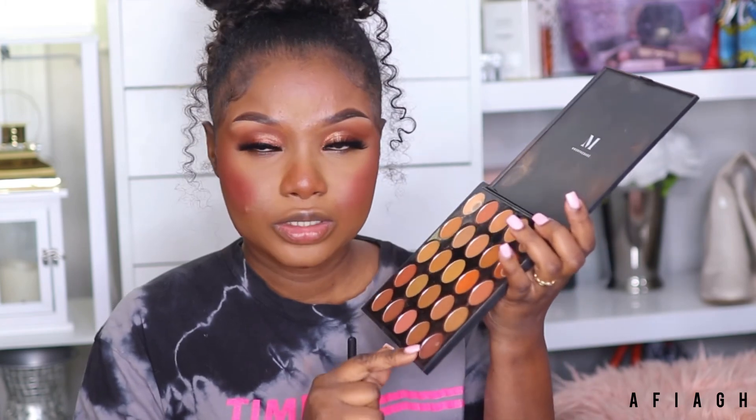Underneath my eyes I'm going to use this smoking shade and apply it underneath my waterline.